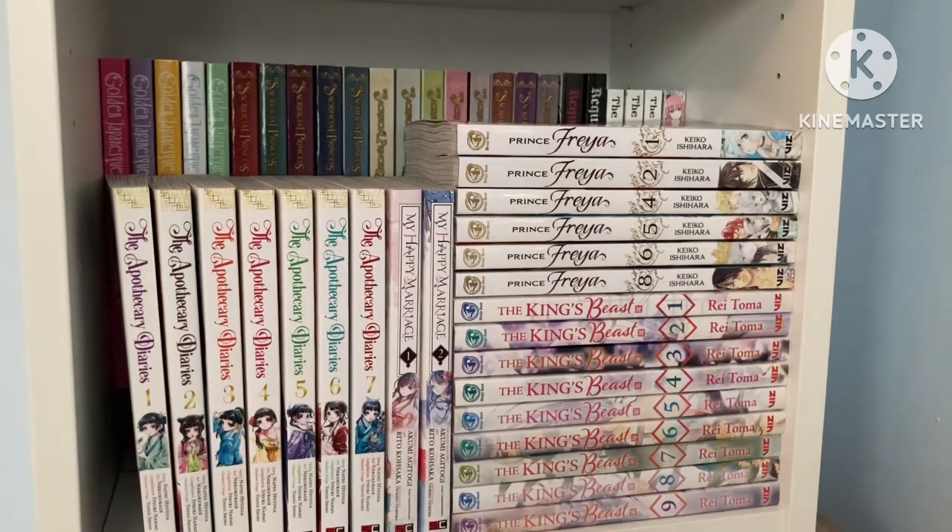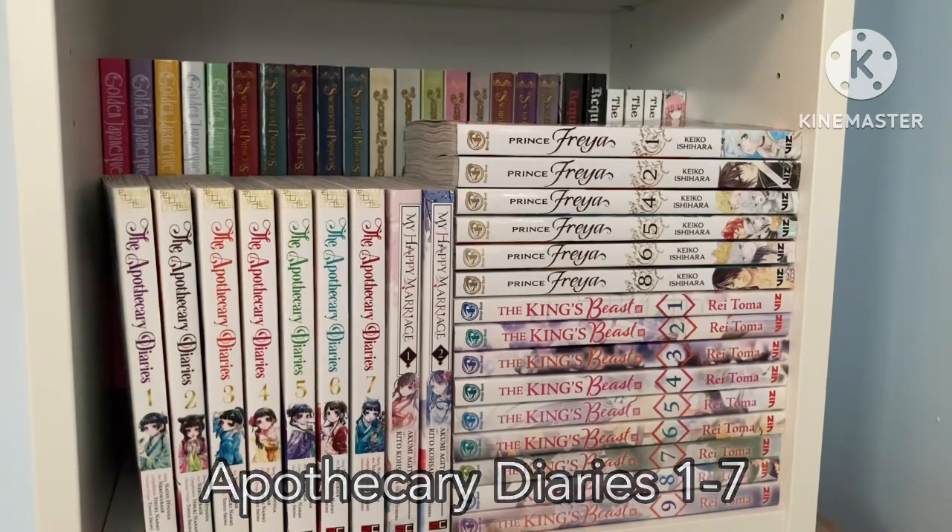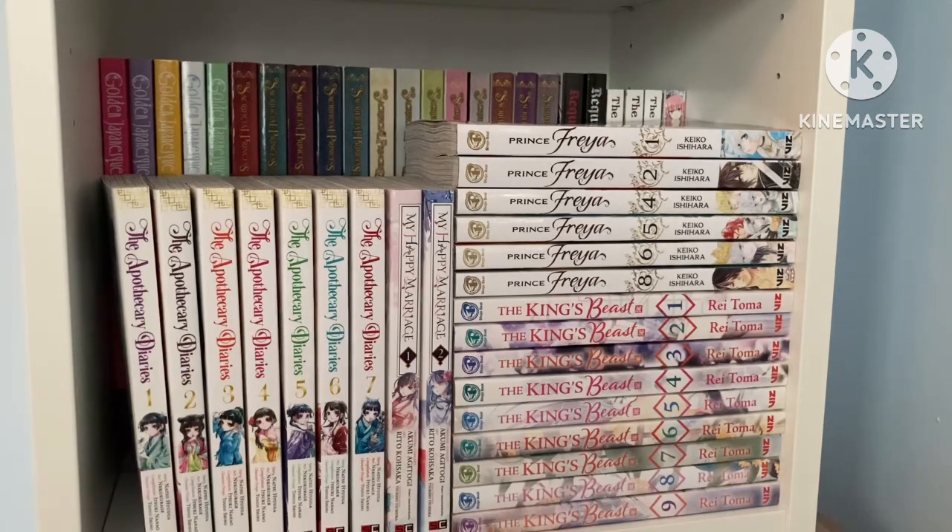This is the second-to-last shelf, which has a bunch of fantasy series. I like to try to keep things organized by genre — the shelf above this was all contemporary high school-ish romances. Here I have all my fantasy series. We have Apothecary Diaries, which is adapted from a light novel and is really good — it's getting an anime soon. It's about a person who works in an apothecary and joins the inner court of the emperor to become a better doctor, ending up solving a lot of mysteries along the way with a lot of court politics and intrigue. If you like Yona of the Dawn you'll probably like it.